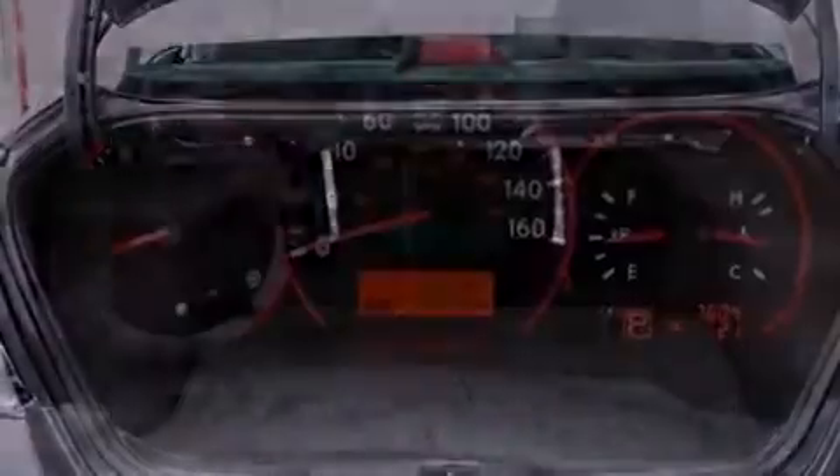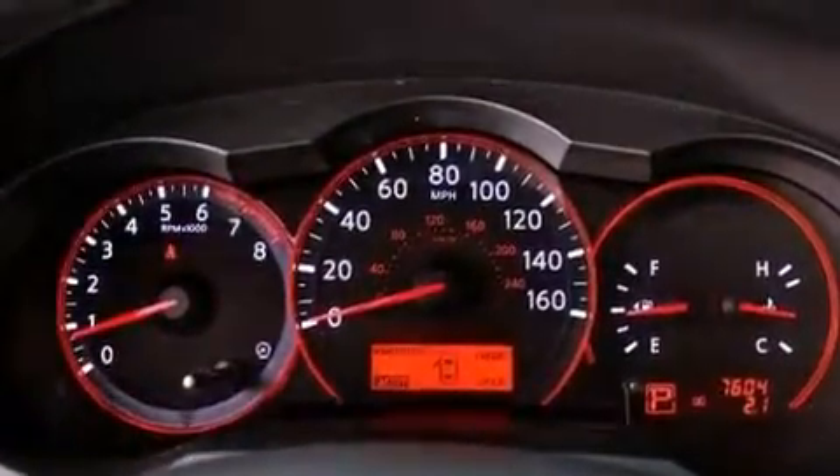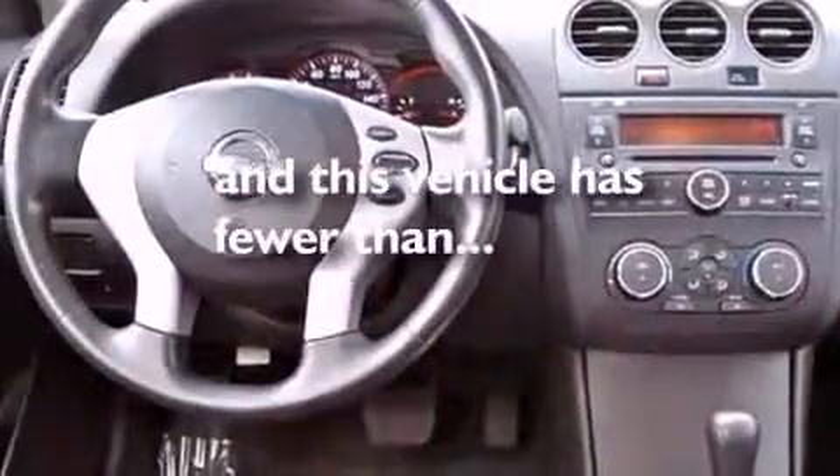12-volt power outlets, rear impact crumple zones, air conditioning, and this vehicle has less than 8,000 miles.